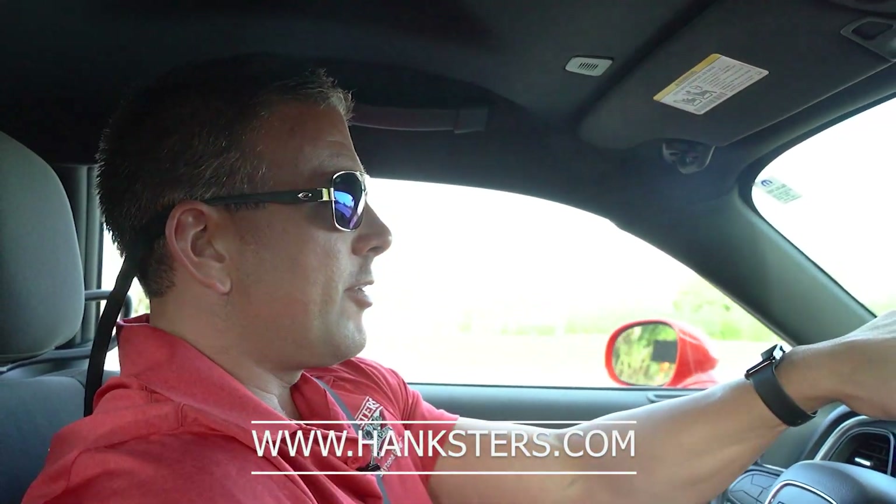We are located in Daytona Beach, Florida. Our contact phone is 386-944-9219. Today we are going to put up at least 80 photos of this car, if not more, along with this video presentation. We're going to put that up at Hanksters.com — that is our website. You have a number of different ways to contact us, whether it is through the Make an Offer tab, a general email inquiry, the Text Us tab, or the phone number I just mentioned.